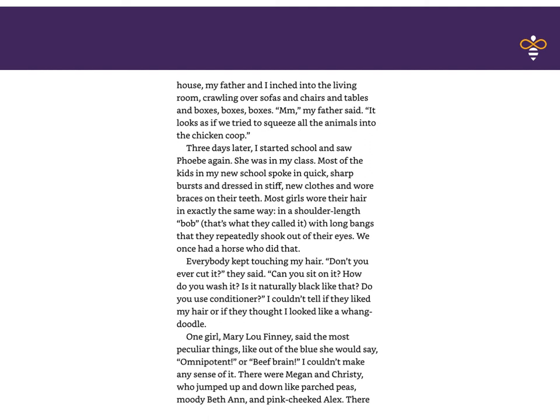I gotta stop right there for a minute, because I need to self-monitor here. I don't know what a wangdoodle is. So I'm going to re-read the paragraph and see if I can make it make sense. I think it must mean something bad, but I need to know exactly what it is — I have to infer the meaning based on the information around it. Looking at wangdoodle one more time: 'I couldn't tell if they liked my hair, or if they thought I looked like a wangdoodle.' I'm thinking that wangdoodle means that she looks strange, or out of the ordinary. One girl, Mary Lou Finney, said the most peculiar things — like, out of the blue sky she would say, 'omnipotent' and 'beef brain.' I couldn't make any sense of it.